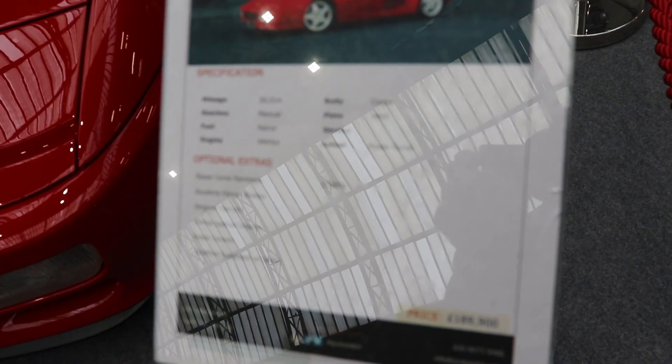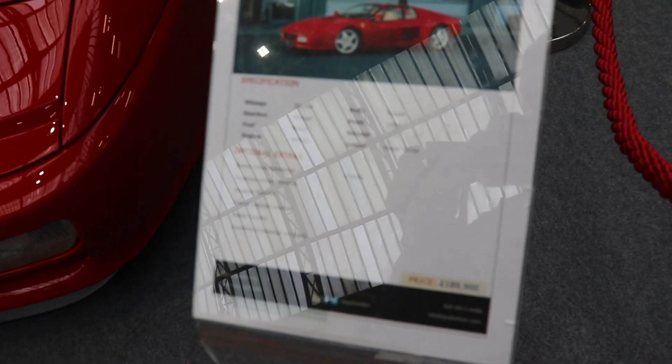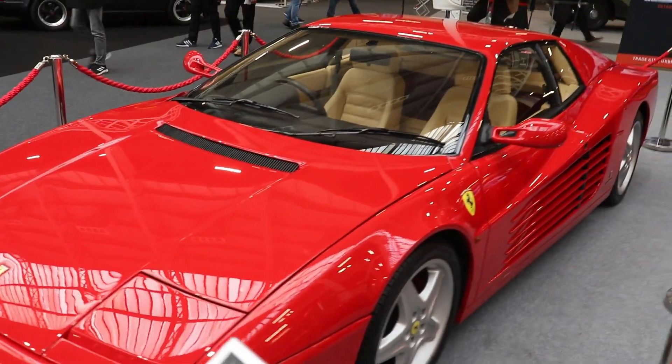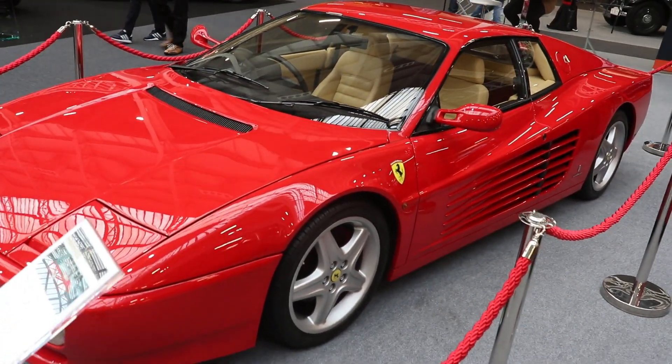The Testarossa name comes from the World Sport Class Championship-winning 1957 model, the Ferrari 250 Testarossa. And Testarossa is actually two words.